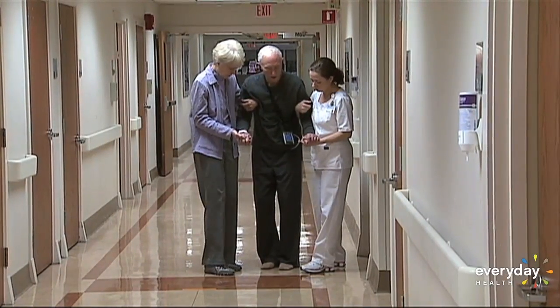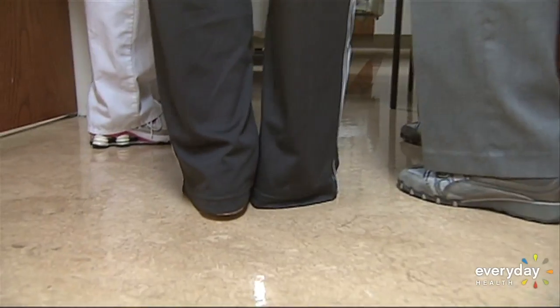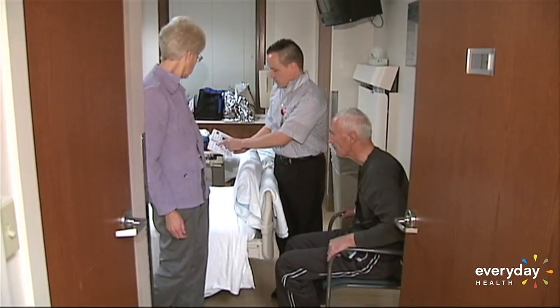Bob and his wife Carol even stopped traveling because of the disease. To relieve symptoms, Bob would take a pill called levodopa every few hours just to be able to walk and talk.